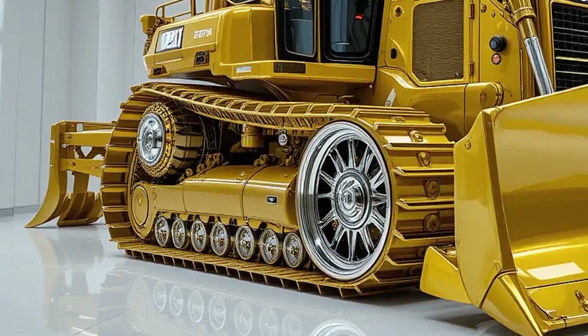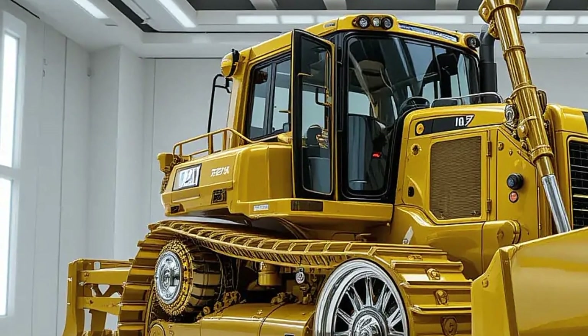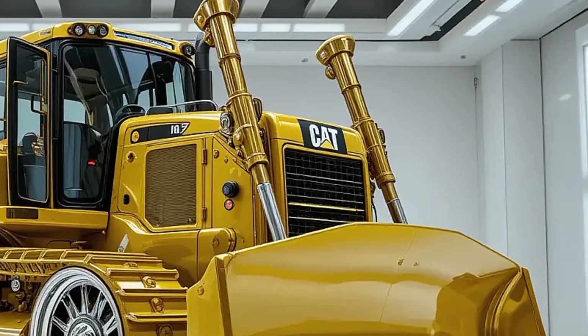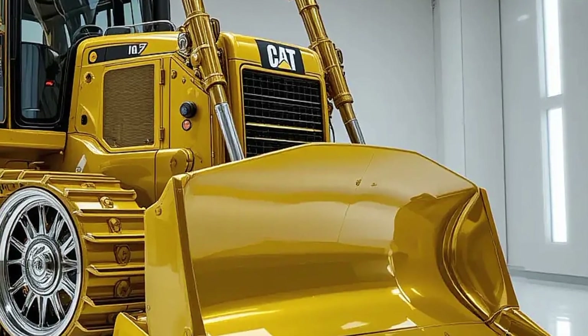That kind of performance upgrade is no small feat, especially in high-resistance environments like deep clay or rocky terrain. With an advanced torque converter and stator clutch, the D8 delivers smoother acceleration and improved ground penetration, ensuring that no matter how tough the job site is, this dozer won't back down.